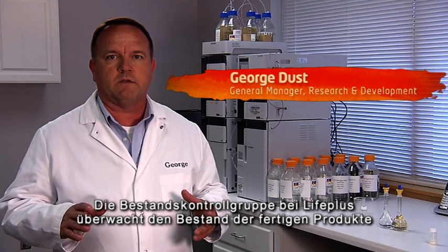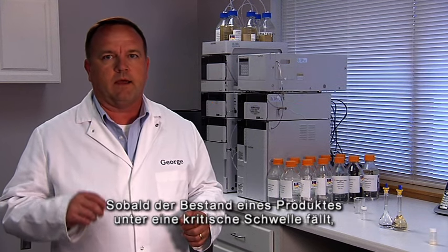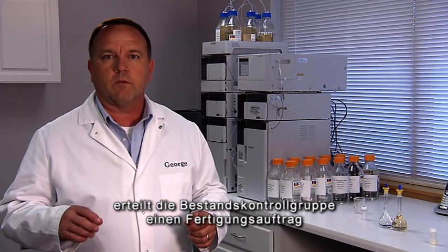The Inventory Control Group at LifePlus monitors the level of finished goods at all of our facilities throughout the world. Any time the level of a finished good drops below a specified amount, the Inventory Control Group will issue a manufacturing order to have that product made.